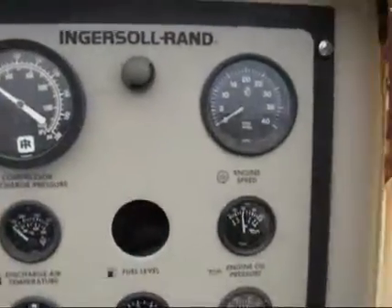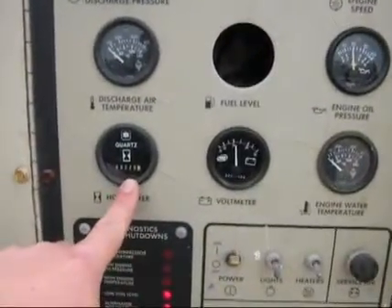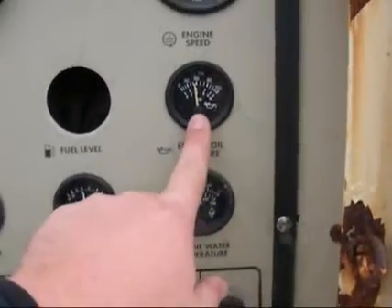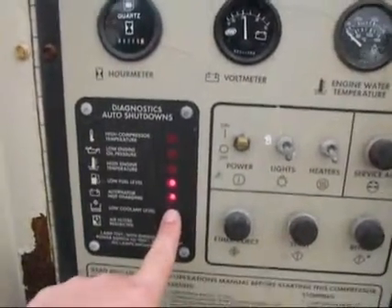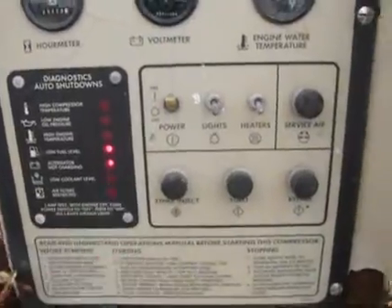Sitting there holding pressure. An hour meter, holding good oil pressure, showing low fuel level, and the alternator not charging on those warning lights there.